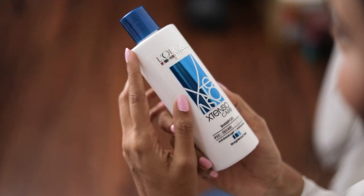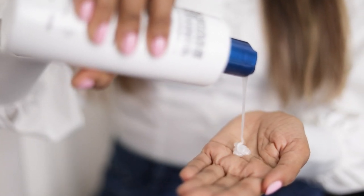Let's dig deep and talk about the details and benefits of each product in the Extenso Care range. Step 1 is using the Extenso Care Shampoo. It gently cleanses straight hair with an anti-dryness action. Just take a small amount as per your hair length and rinse thoroughly. It's priced at Rs. 580 for 250ml.